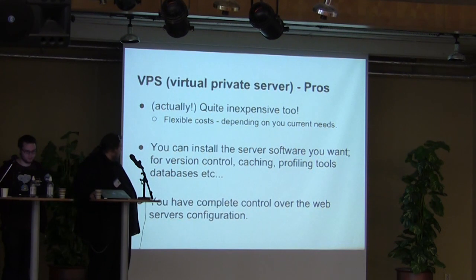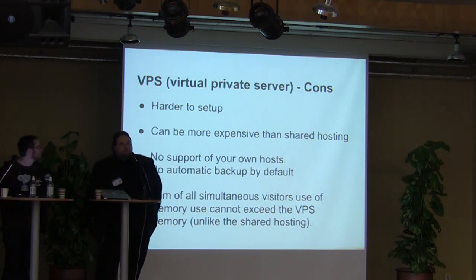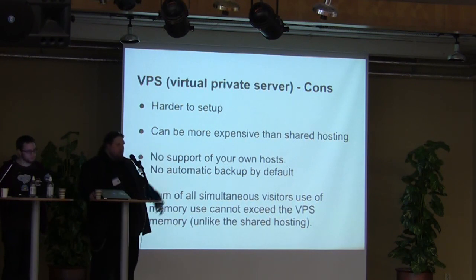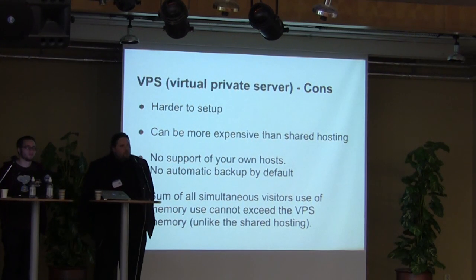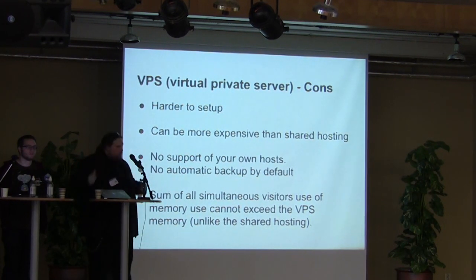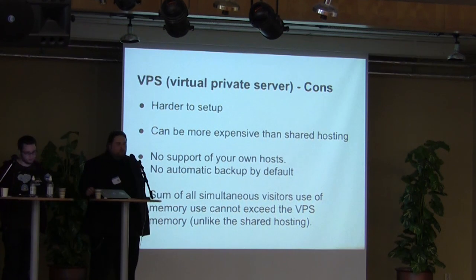The downsides: it's quite hard to set up for a newcomer. If you've never set up a Linux server before, it can take more time than expected. It can turn into a more expensive solution, especially if you have a blog with 10,000 simultaneous users — you'll need to add more processors and memory. There's no real support because you're doing the work yourself. If a website hosted on one.com goes down, you call them — but with VPS, you have to figure it out yourself. There's also no automatic backup by default, though you can buy that as an extra service.